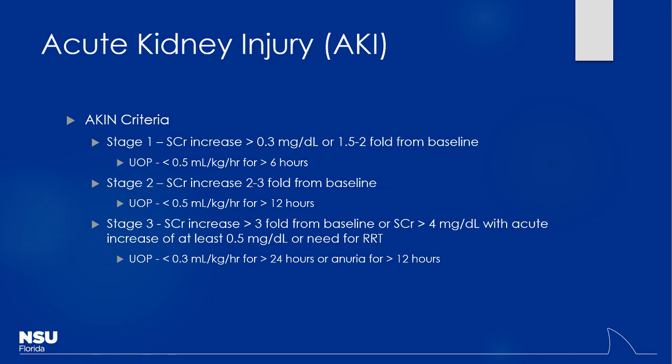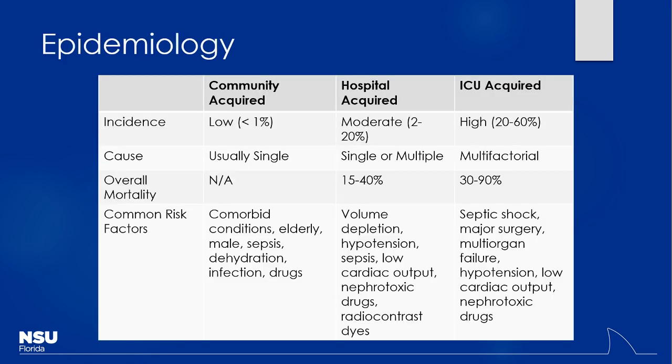Medications play a big role in causing kidney injury — that's what I'll focus on since this is our pharm class. It's important to delineate the different types of AKI by location: pre-renal, intrinsic, or post-renal. The most common ones are pre-renal and intrinsic. Post-renal is less common. In the ICU, patients are on vasopressors and nephrotoxic antibiotics, making iatrogenic kidney injury very common.